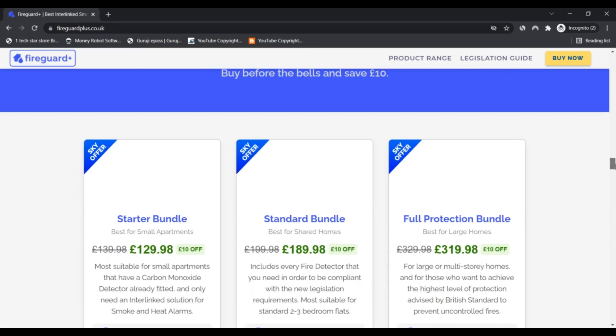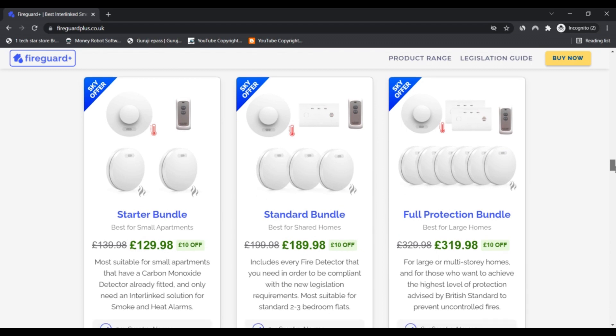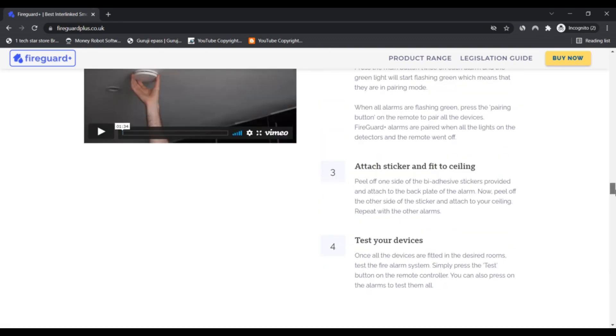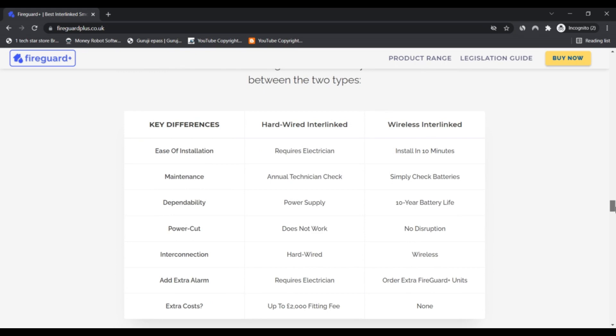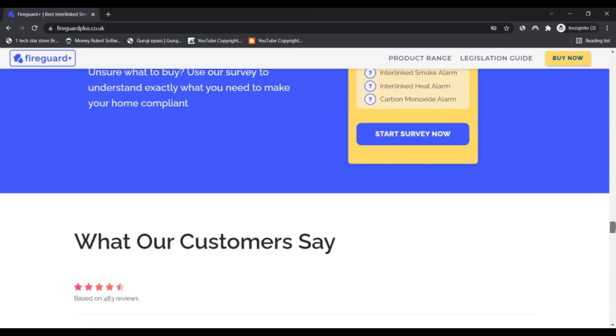Positive highlights: first, the SSL certificate is valid; second, the website has received positive reviews; third, the website seems to be an online store; fourth, the website offers a friendly payment method with a get-your-money-back option; fifth, the website is trusted by Trend Micro. There are no negative reviews.